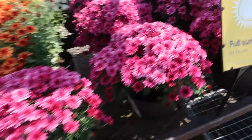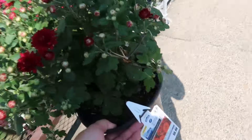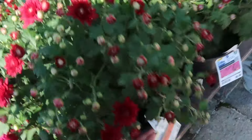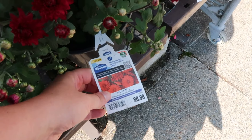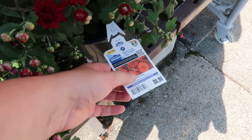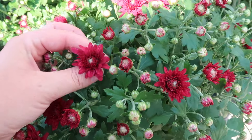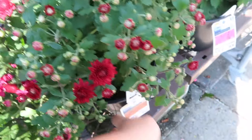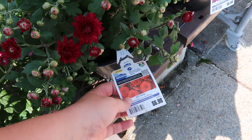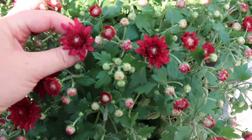Here's a kind of a false tag situation. On the tag it's definitely more orangey — it's called a red mum — but it's definitely more orangey and this one is more of a maroon color. So yeah, just be careful. That's why I say always wait until some of it has actually opened so you can see the true color of the flower.